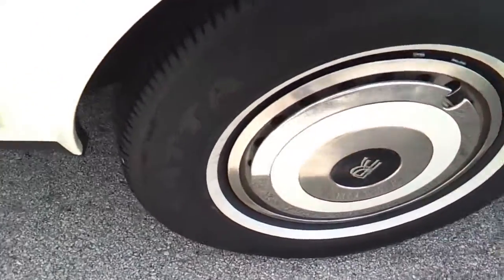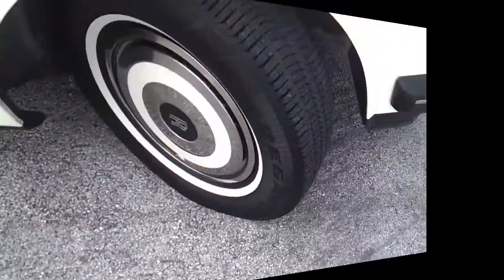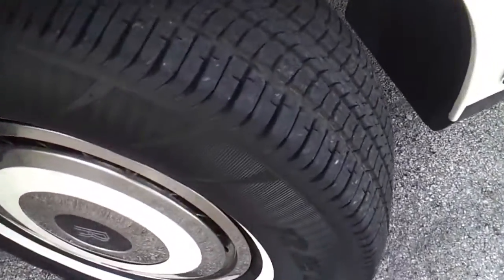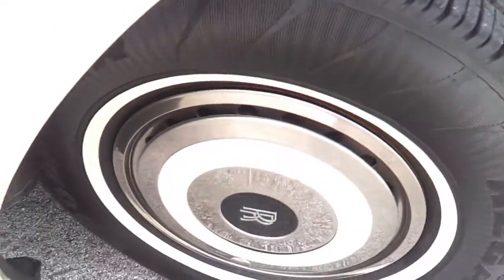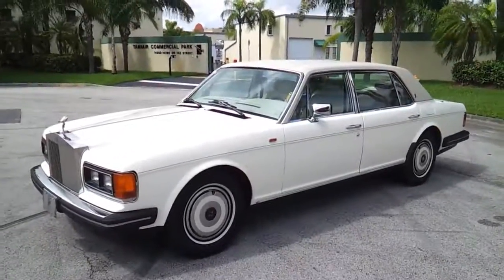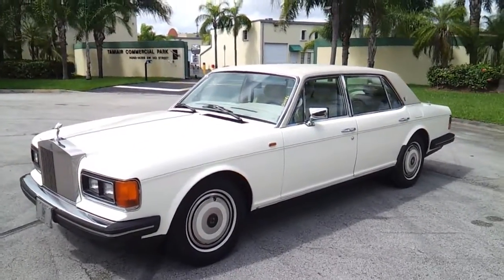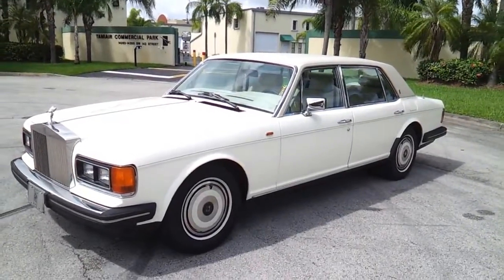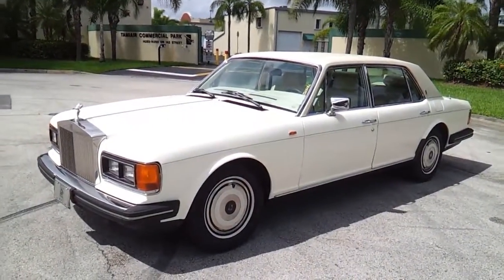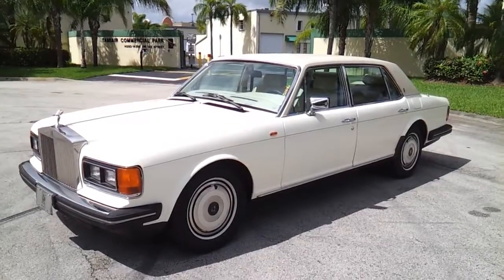The rear tire on the passenger side is in good condition — tread looks brand new, really in great shape, hub cap also in perfect condition. The front tire on the passenger side is in good condition, looks really nice with a lot of tread, hub cap is in great shape. That completes our video for this 1987 Rolls Royce Silver Spur with very low miles. If you have any questions, please feel free to call 786-431-9046. Thank you very much.